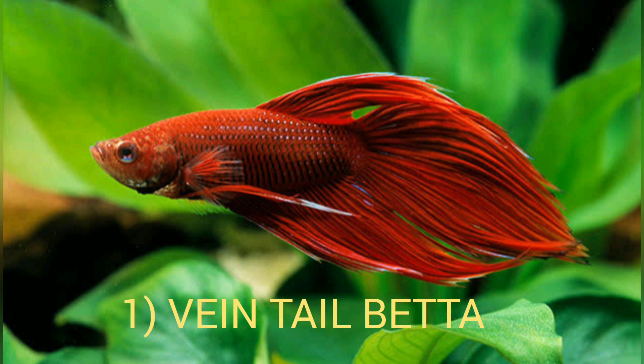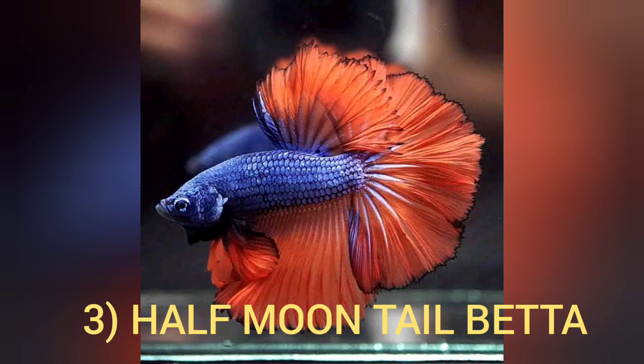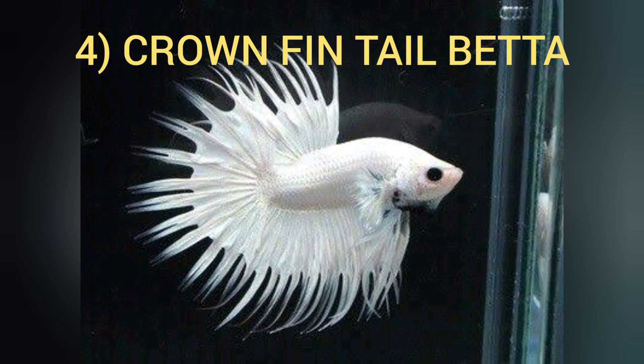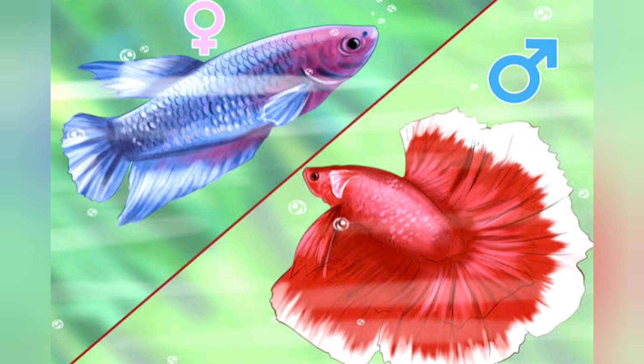There are four types of bettas: veil tail betta, short-finned betta, half moon tail betta, and crown tail betta. Among all of these, half moon tail betta and crown tail betta are easily available in pet stores.